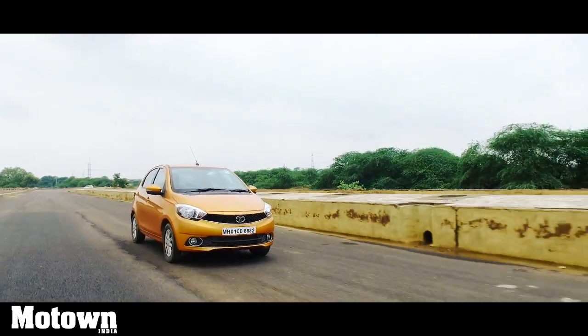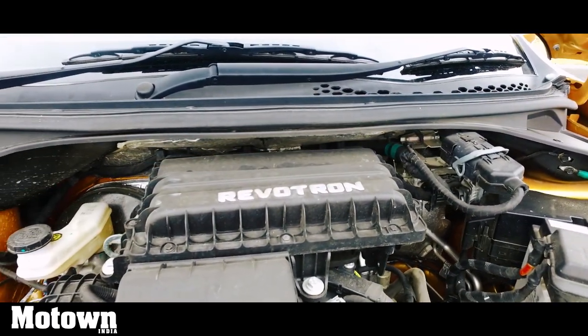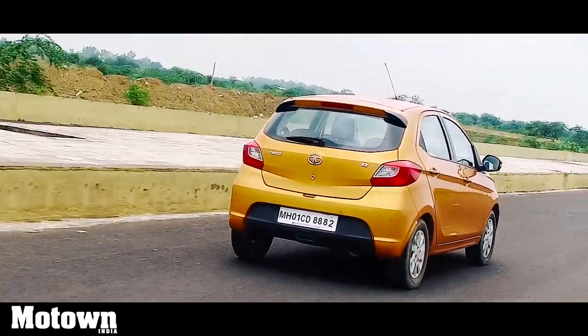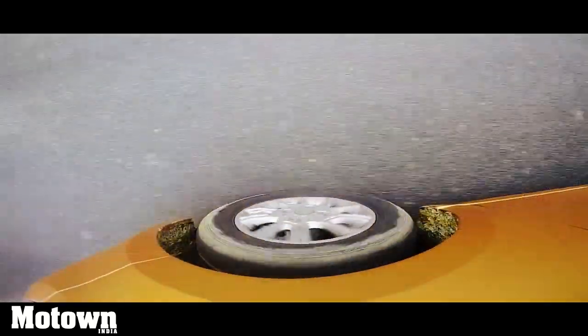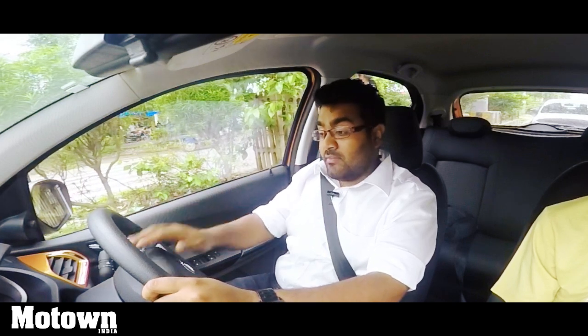The refinement in this Revatron engine compared to the Revatork engine is quite exceptional. The diesel has more vibrations, it feels a little more crude, a little more raw and rugged, and the power delivery is quite punchy. Whereas in this petrol motor, it is very smooth, very linear, very gradual.